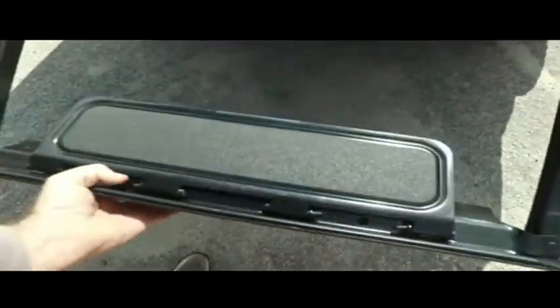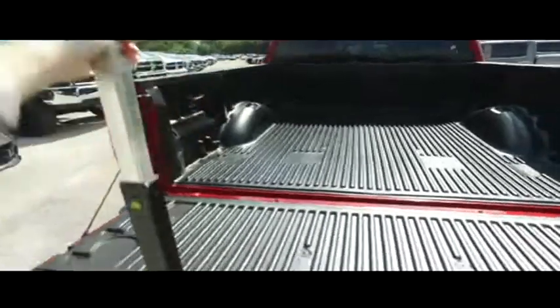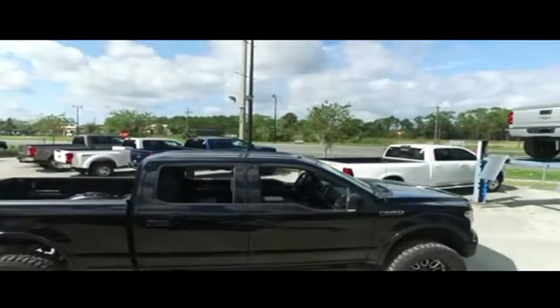Guys, you got this tailgate ladder — pull out the step, raise the post, make sure you lock it in place. Hand here, foot here, pull yourself up — you're in the back of your truck with ease.